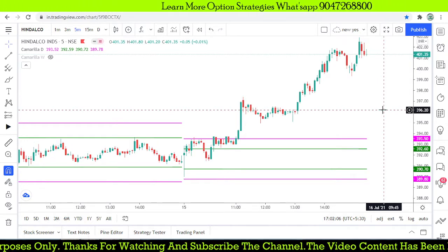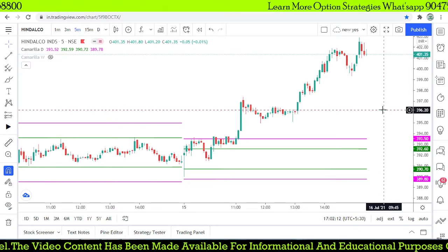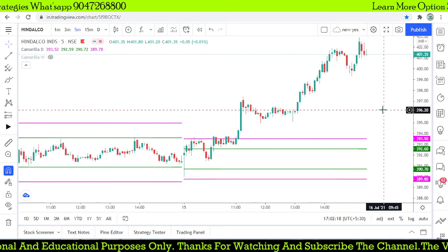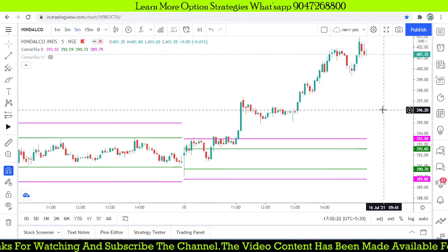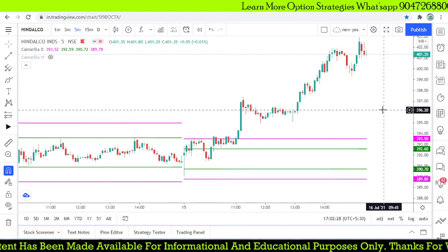I hope you got a clear idea about the higher value relationship in Camarilla levels. We talk more about this indicator in our videos. If you are new to my channel, subscribe to get more updates about technical indicators as well as intraday and positional trading strategies. Thank you for watching. If you like this video, please like and share with your friends. If you have any questions, comment below. Thank you very much.